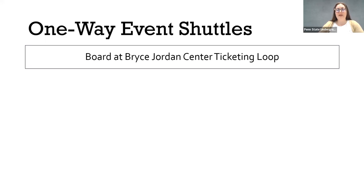We do have event shuttles that will run one way in the morning. The purpose of the shuttles is to get you from the Bryce Jordan Center check-in out to your first event location. Once you check in, you'll have the option to get on these shuttles outside of the building at the ticketing loop. Staff and alumni volunteers will be there and they'll give everybody getting on the shuttles a half sheet of information that will let you know which stop to disembark at based on the session you're looking for.